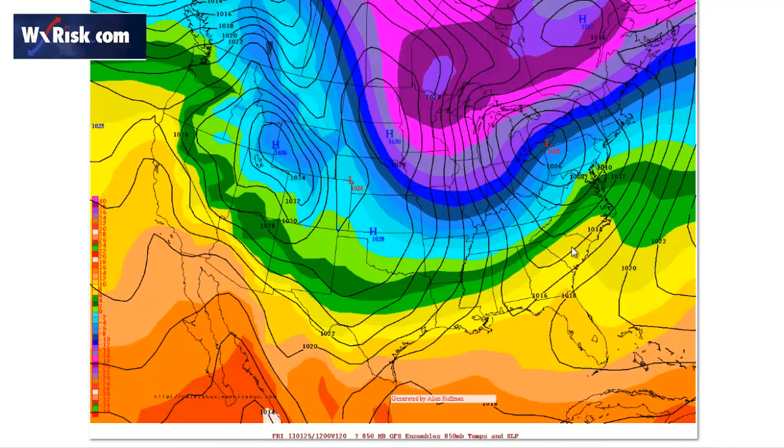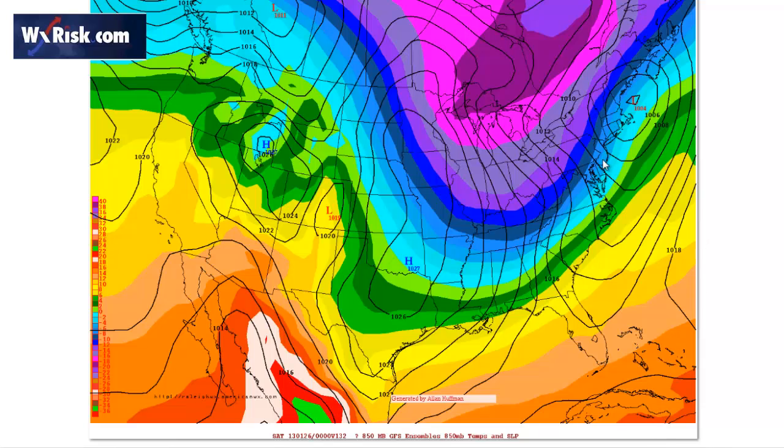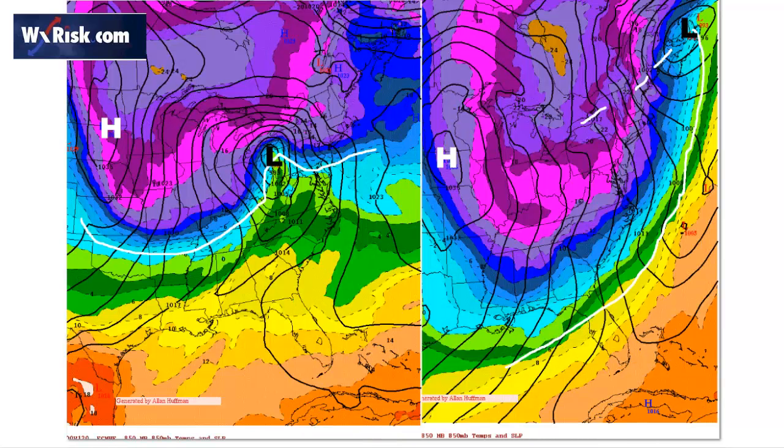Looking at the GFS ensembles, the low is over Erie — really far north — and it tracks through. There's a big giant high, and notice we again have a secondary high, just like January 2005. It moves off the coast, cuts right through, hits New England and New York City with a pretty good snowstorm, maybe Philly as well — though it may go over to rain in Philly and coastal New York. The European model from 12Z today shows the low over almost Pittsburgh, where it transitions to rain or sleet, then the system moves east and may redevelop on the coast.